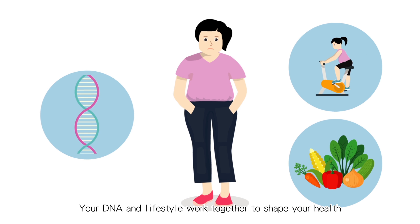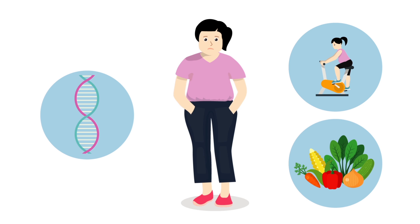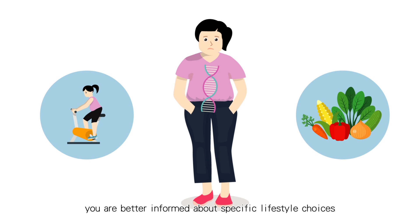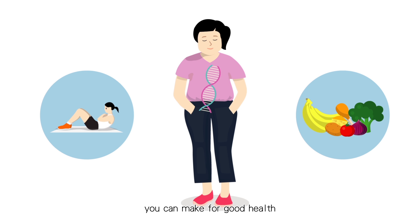Your DNA and lifestyle work together to shape your health. By knowing your genetic risk, you are better informed about specific lifestyle choices you can make for good health.